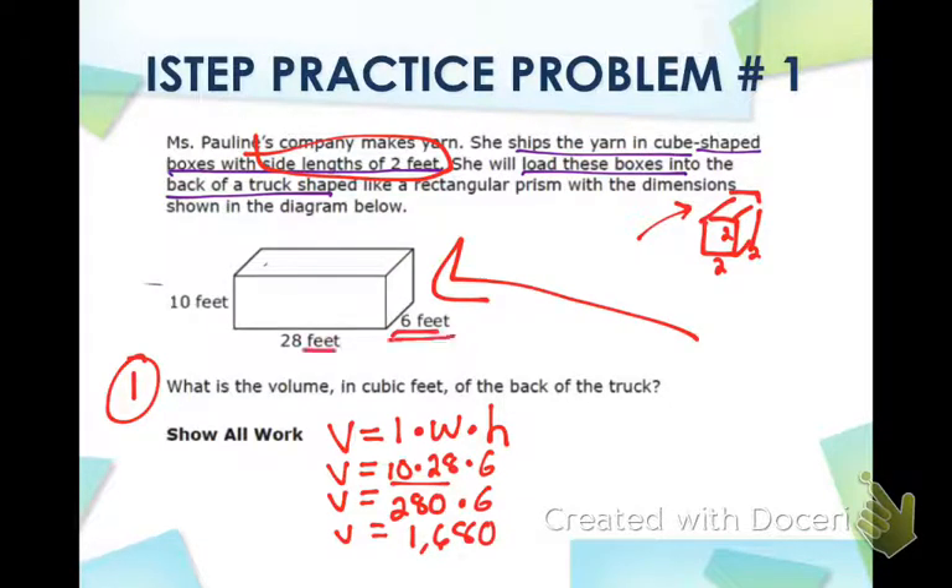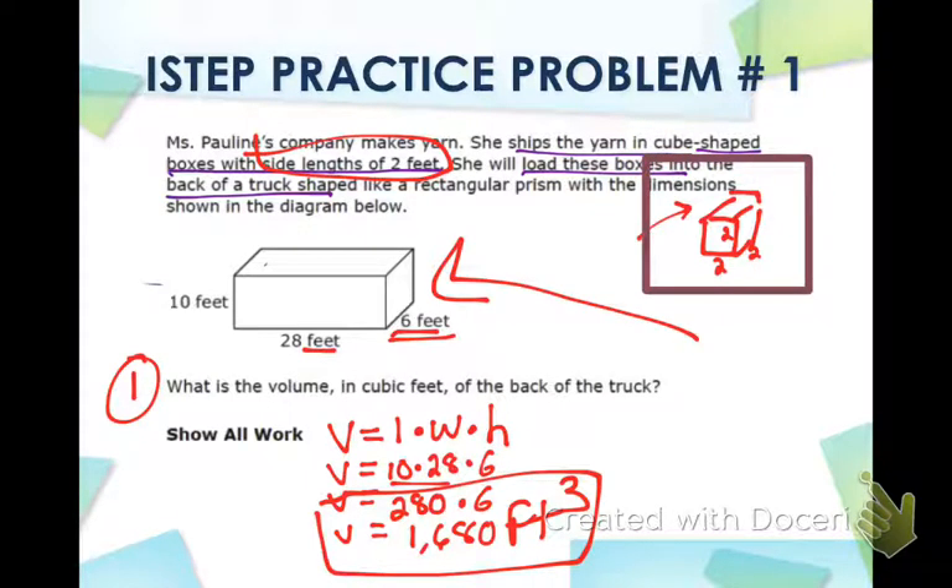Remember, the units are feet. Volume is feet cubed because we were multiplying three different measurements and it's a three-dimensional shape. So volume equals 1,680 feet cubed. That is your first answer. However, there is a second and third part on the next slide, so do not forget about the cube-shaped boxes — you're going to put those boxes inside the back of the truck.